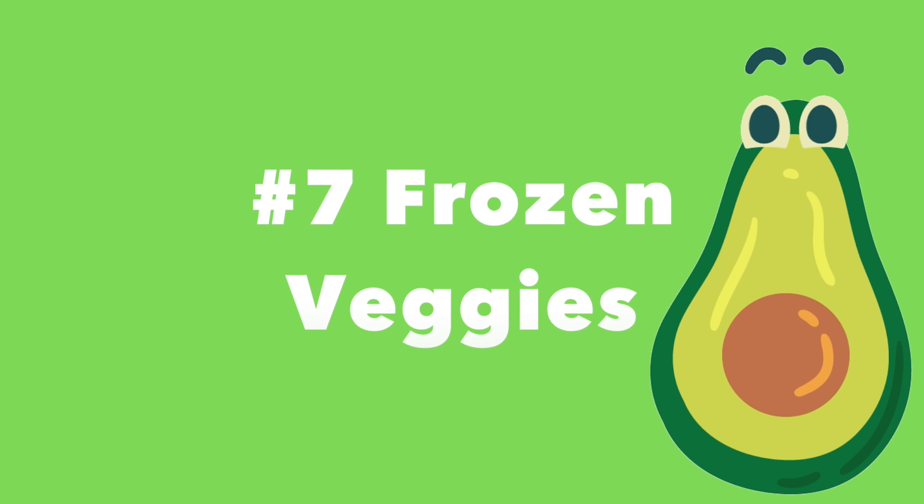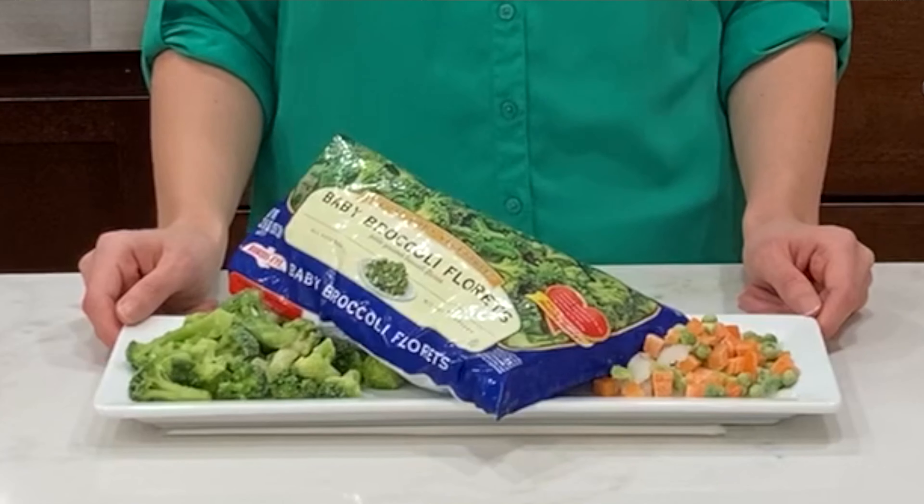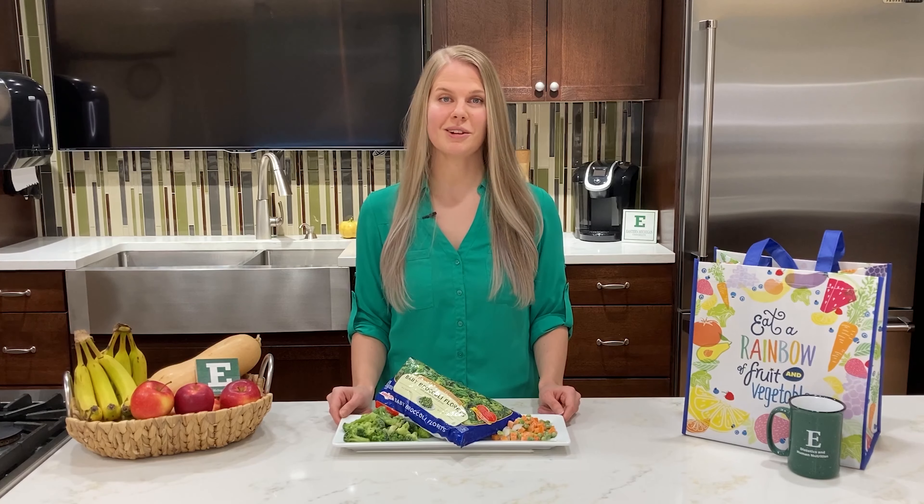Number seven: frozen veggies. Frozen veggies are an excellent option because they're just as nutrient dense as fresh. They're also easy to prepare — you can either use your stovetop or even a microwave.